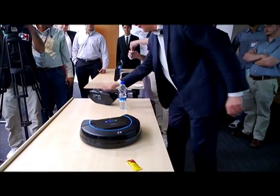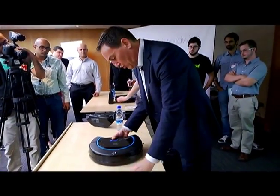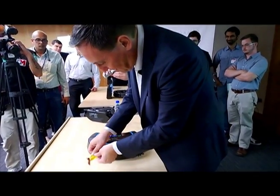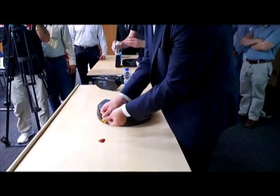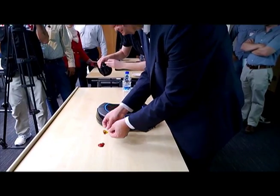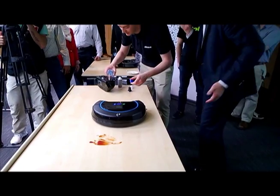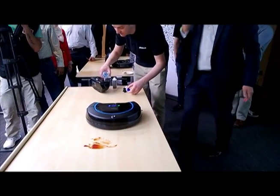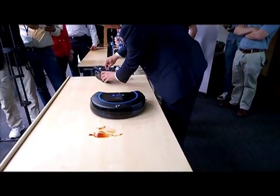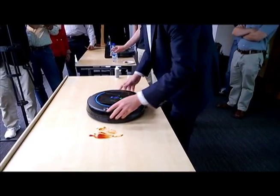The robot Scooba weighs 8.3 pounds, is 14.4 inches in diameter, and 3.6 inches tall. The Scooba costs between $400 and $500, and is intended to wash all hard floors including vinyl, tile, and wood. The iRobot Scooba was designed at iRobot, which was started by a group of scientists from MIT's artificial intelligence lab. iRobot became famous for the Roomba robotic vacuum cleaner. The Scooba can use a variety of cleaning liquids, including an antibacterial one to remove germs.